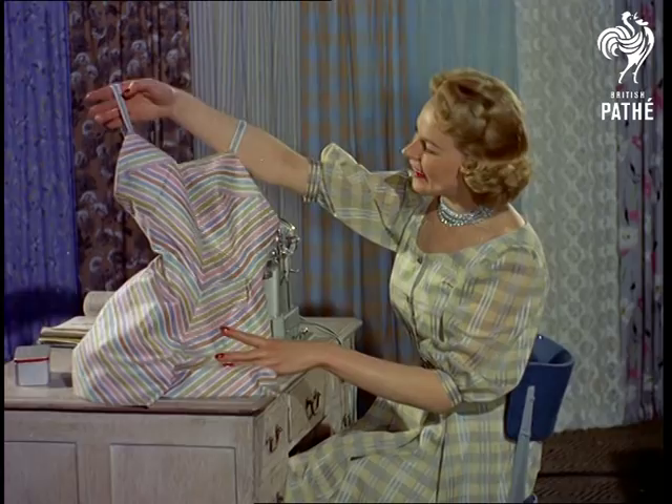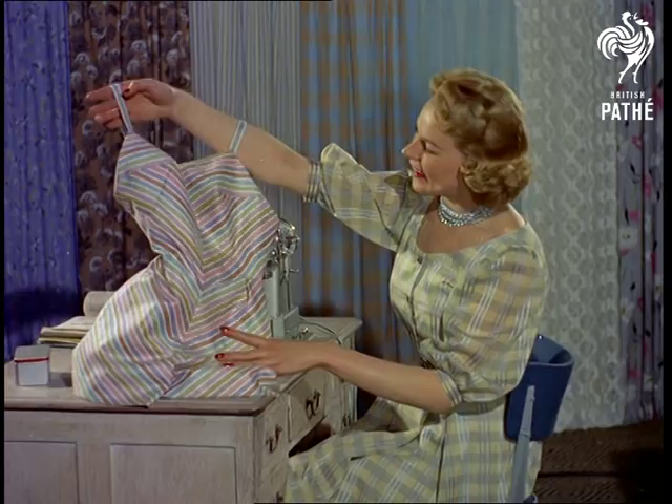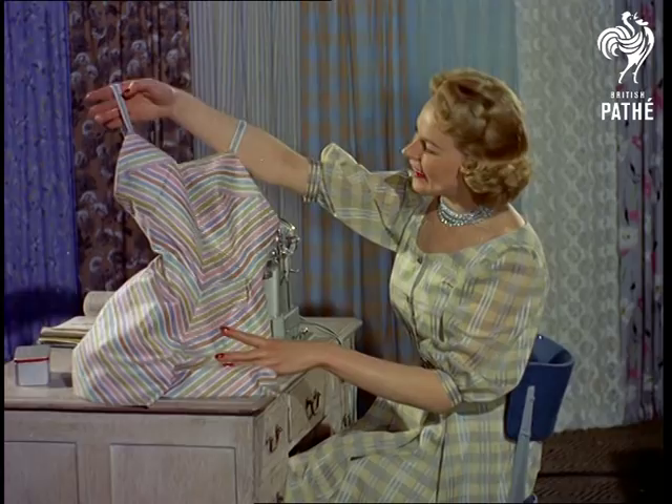The finished sun suit. Skill has played little part in the operation, but it's not bad for a first attempt. It looks good on, too, although on Patty it could hardly look otherwise. Perhaps this is why they say a sewing machine is a girl's best friend.